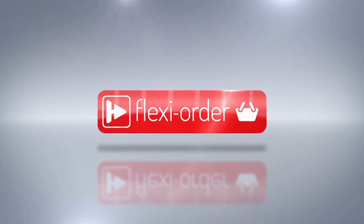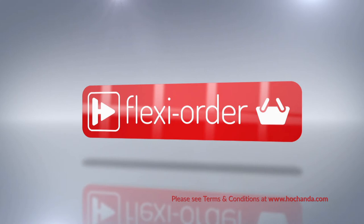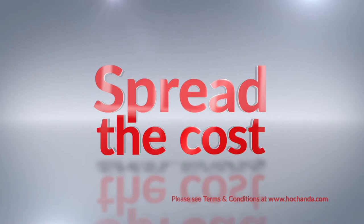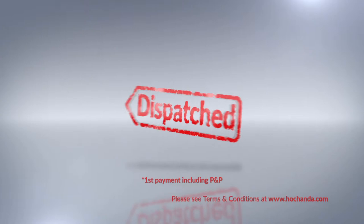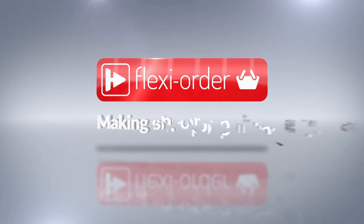Flexi Order has arrived at Hochenda. When you place an item on Flexi Buy in your basket, you qualify for Flexi Order, which means any other items you add will also be included in your Flexi Buy payments, so you can spread the cost over multiple monthly payments. After your first payment is made, your entire order will be dispatched. When you add at least £60 worth of items online or on the phone, you qualify for Flexi Order — making your shopping experience with Hochenda easier.